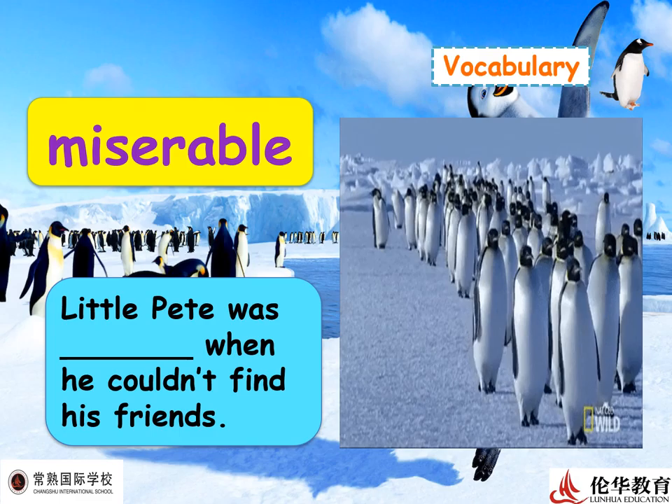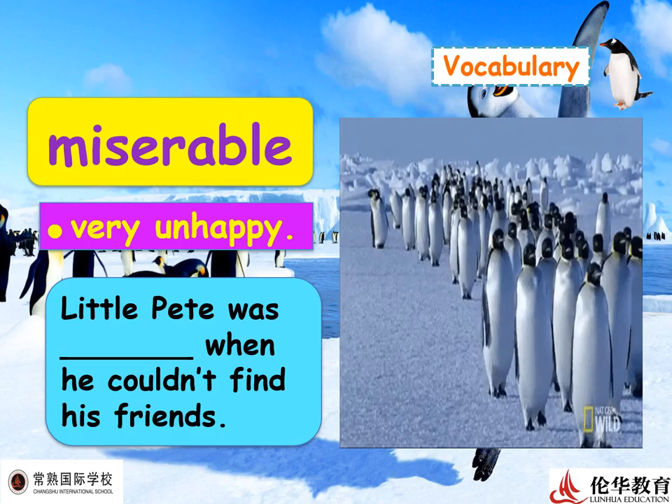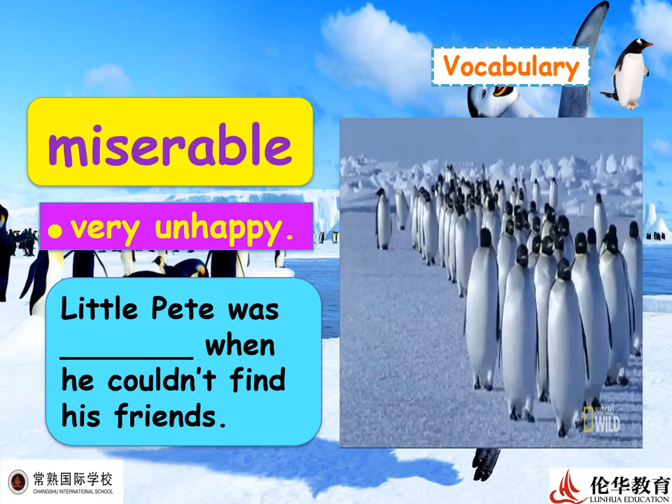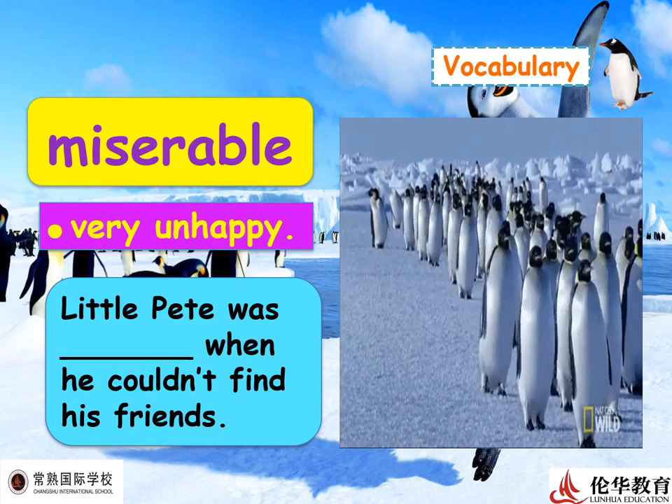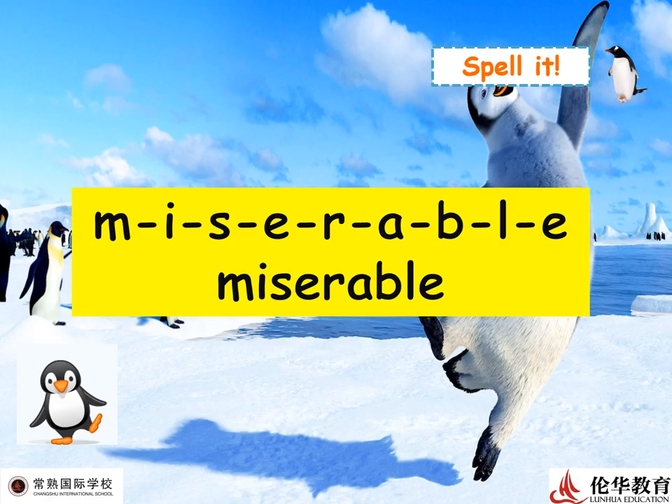Next vocabulary: 'miserable.' In a certain movie, little Pete was miserable when he couldn't find his friends. Of course, how will you feel if you cannot find your mother or father? You will feel miserable — very unhappy and worried. Let's spell: M-I-S-E-R-A-B-L-E — miserable!